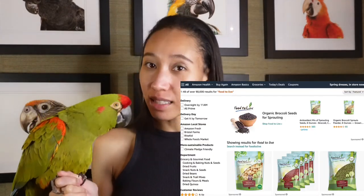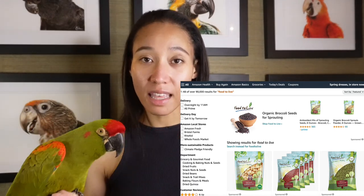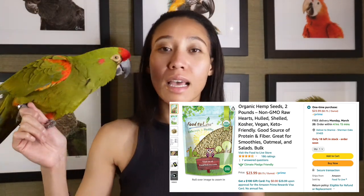Number one, what I love to buy on Amazon is Food to Live. Food to Live is not only for parrot food, but for us to buy as well. It is a very healthy, vegan-friendly website and they also ship through Amazon. At foodtolive.com you can purchase seeds, hemp seeds, nuts, and dried fruits.